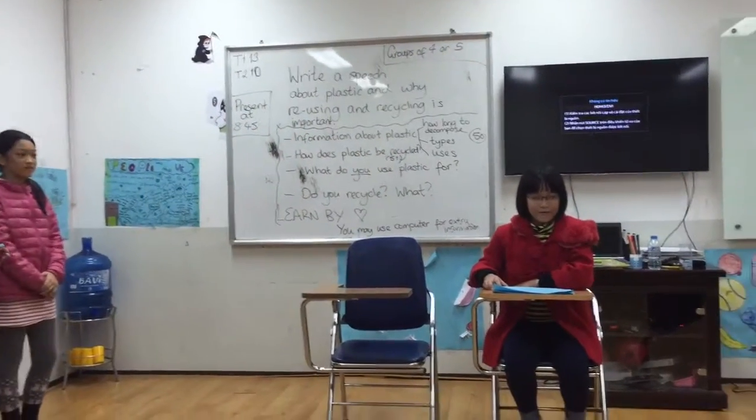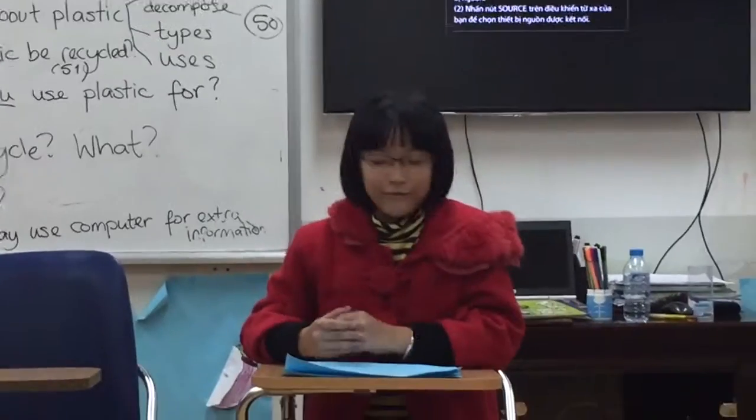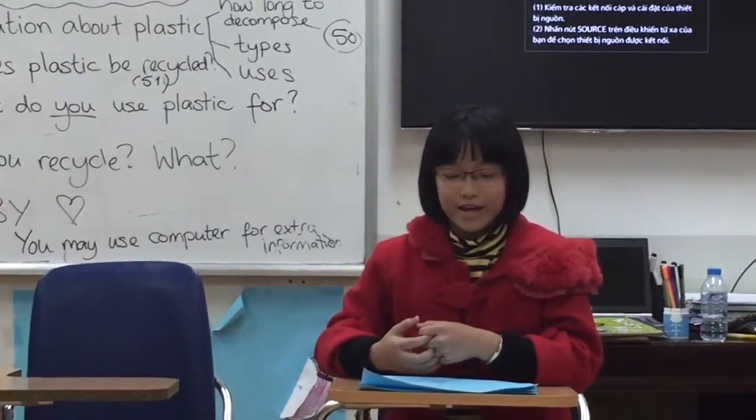Hello, this is Science Program. Today, we invite 4 people to this program to answer the audience questions. Here they are,